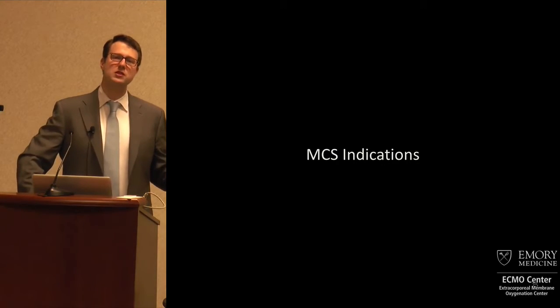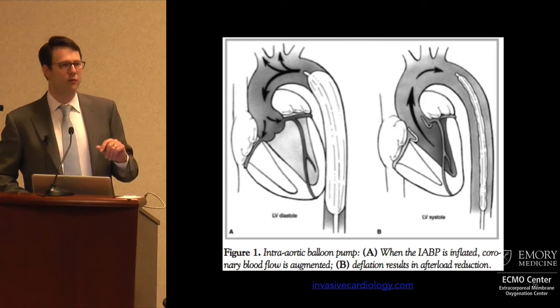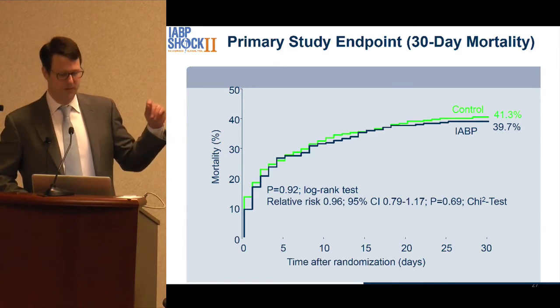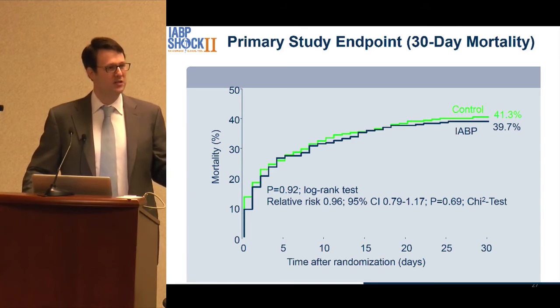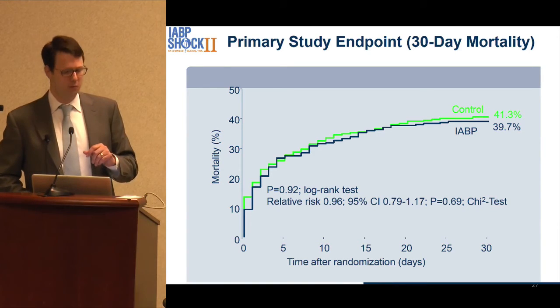When should you consider this technology? I would say when you are thinking about using an intra-aortic balloon pump, you should be considering some other form of mechanical circulatory support, because as I showed you, the IABP data is not favorable. In cases where a patient had a coronary event and isn't in that much shock and you're waiting to revascularize, this technology still has a role. But when someone is in severe cardiogenic shock, that's probably not the right place for an IABP.